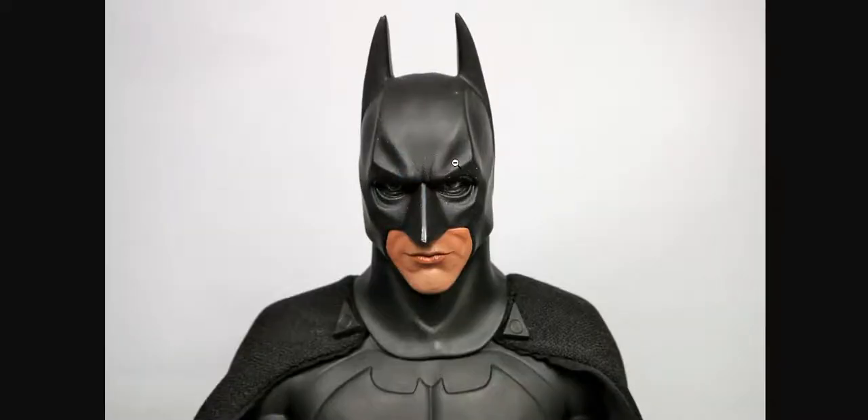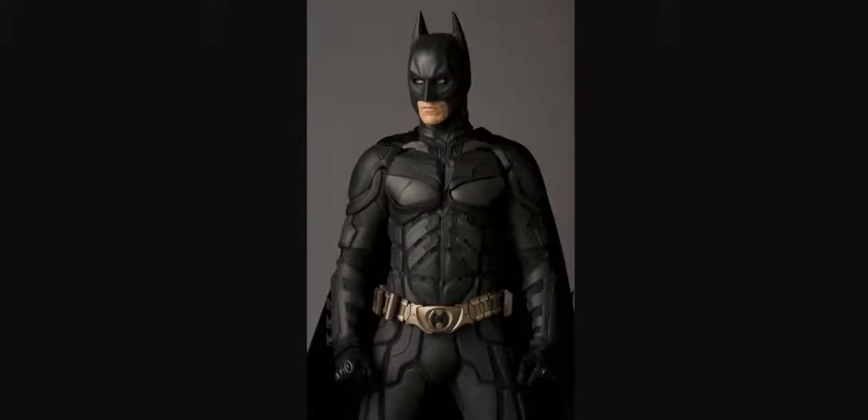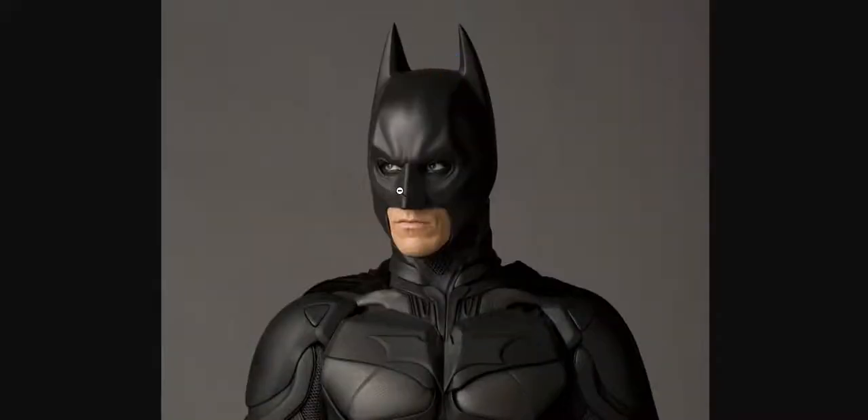This however is fake — this is a toy of him, a Hot Toy of him. And this is real obviously, that's from the movie and you see the bats coming from it. This is actually real, this is not fake. This is actually Christian Bale from Batman: The Dark Knight.